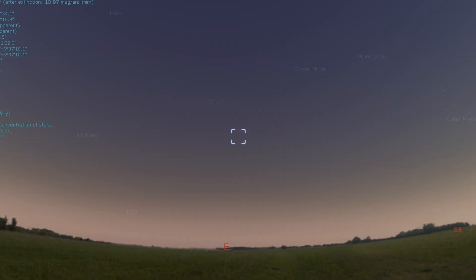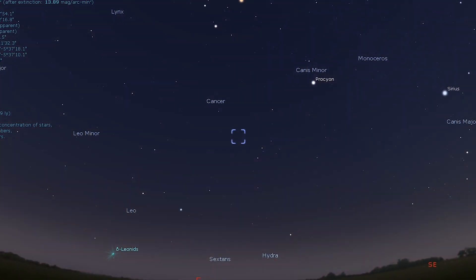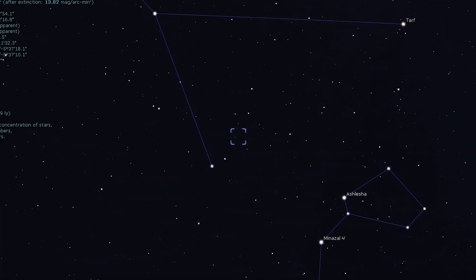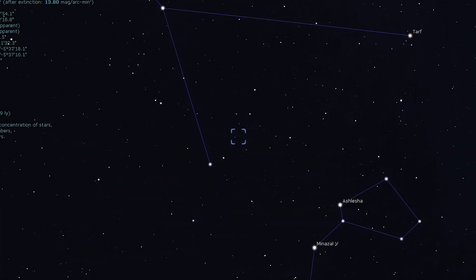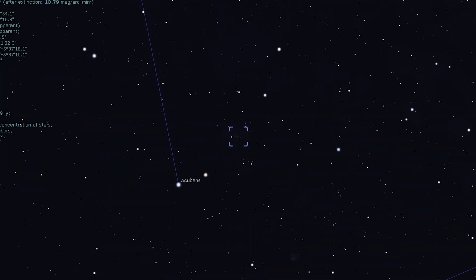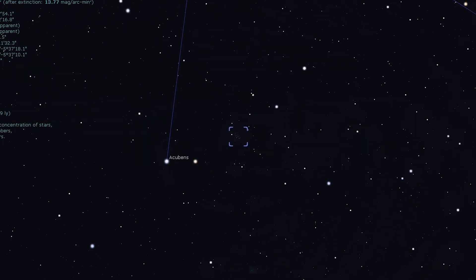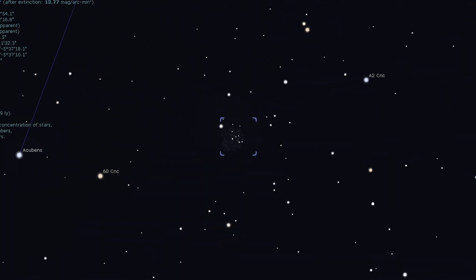Next, we move on to Messier 67. Messier 67 is one of the oldest known open star clusters and is easily found within the same 10 by 50 binocular field of view as Acubens. A low magnification of 35 times shows a tight, condensed cluster with a coppery star on its northeastern edge.